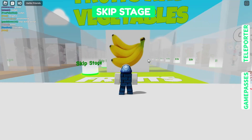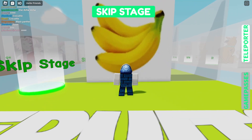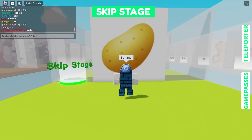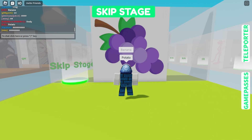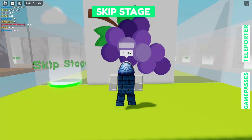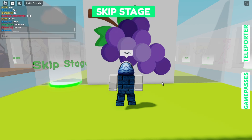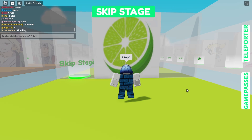Now it's time for me to go to the fruits and vegetables lane. Starting off with banana, and then we're gonna go with potato. There's grape — it might look like lime, but that is a lemon.